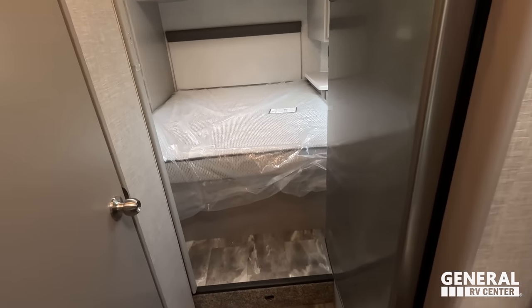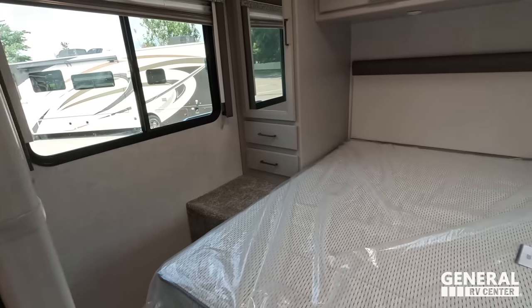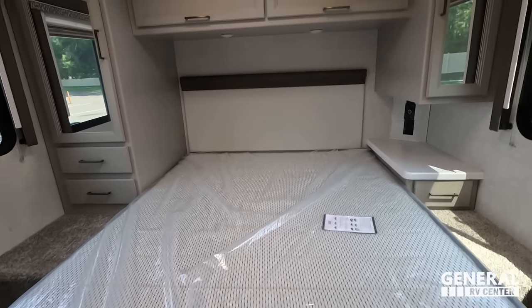You can definitely open the refrigerator. We have the bathroom and then the bedroom, which is nice because it doesn't have a slide and it does have a north-south bed, which I like.